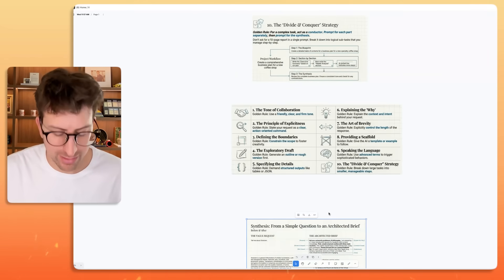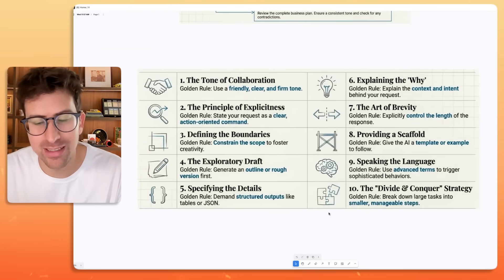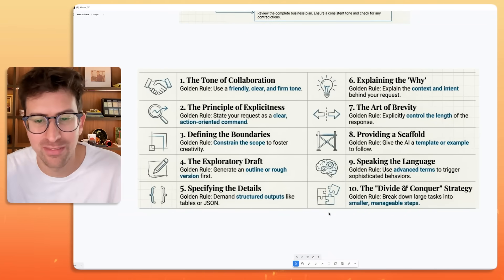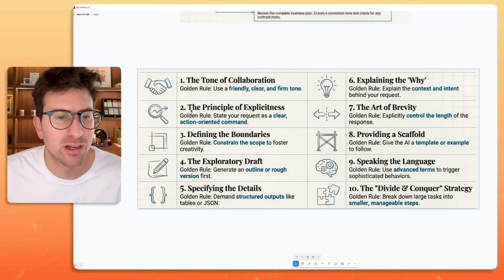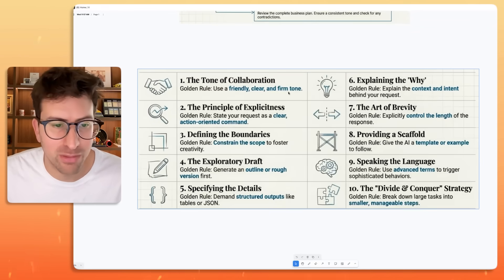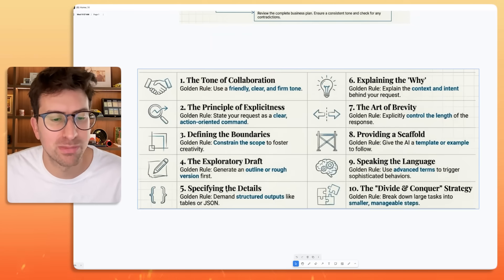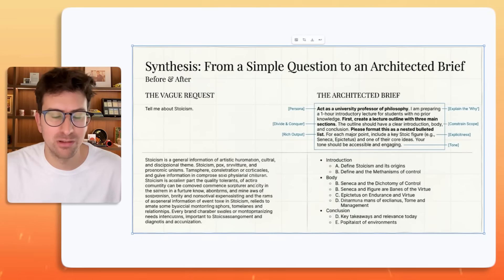So there you have it — I've given you the 10 rules of how you can prompt Claude to get literally 10x more out of it. These are simple tools and techniques that have literally been shared by the people from Anthropic themselves. We talked about the tone of collaboration — using a friendly, clear, and firm tone — the principle of explicitness, defining the boundaries, the exploratory draft, specifying the details, explaining the why, brevity, scaffolding, speaking the language, and the divide and conquer strategy.